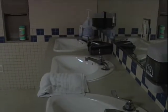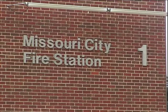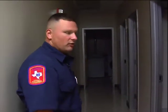This is our sink area right here where we can freshen up in the morning or after our showers in the evening. This is pretty much our home away from home every third day, and we have three separate shower stalls here where we can take showers. Down this hallway we all have our separate dorm rooms.